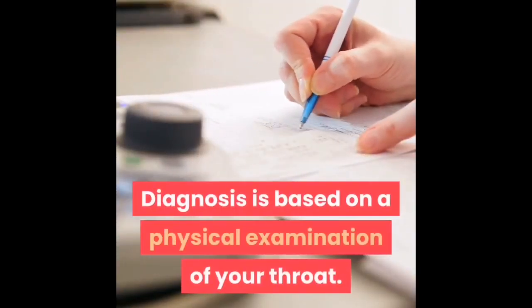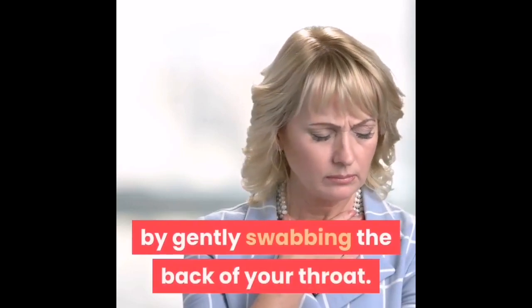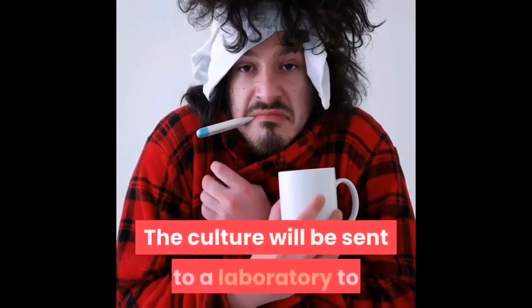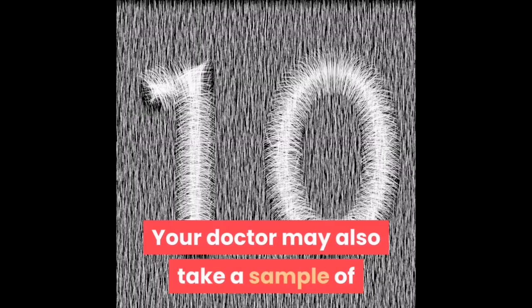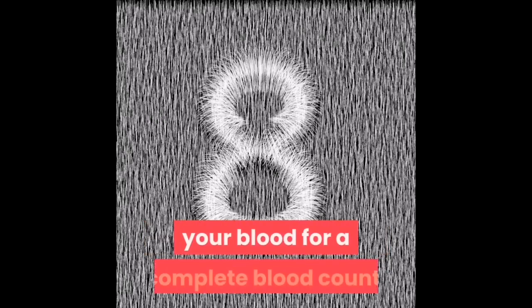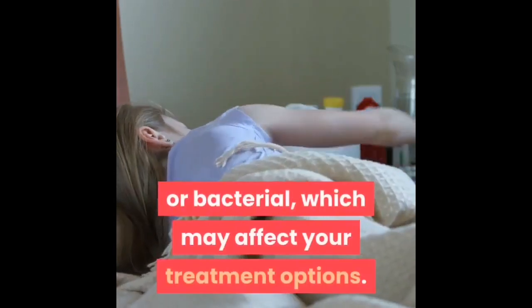Diagnosis of tonsillitis is based on a physical examination of your throat. Your doctor may also take a throat culture by gently swabbing the back of your throat; the culture will be sent to a laboratory to identify the cause of your throat infection. Your doctor may also take a blood sample for a complete blood count, which can show whether your infection is viral or bacterial and may affect your treatment options.